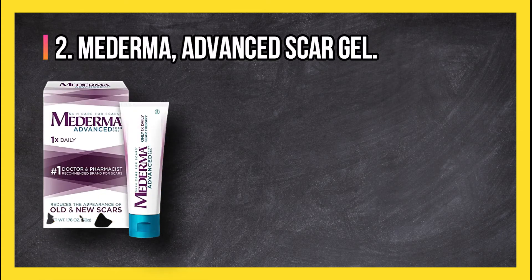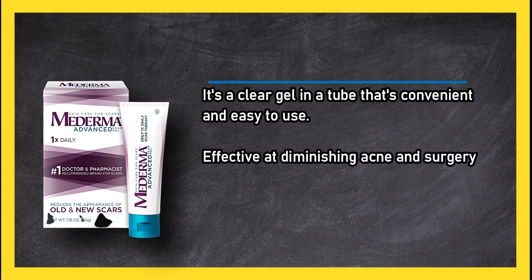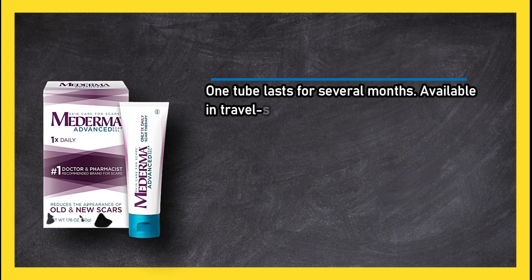Mederma Advanced Scar Gel is a clear gel in a tube that is convenient and easy to use, and is effective at diminishing acne and surgery scars. It won't stain your clothes and has no unpleasant smell. One tube lasts for several months and it is also available in travel size tubes.